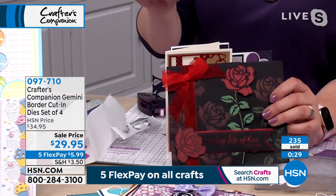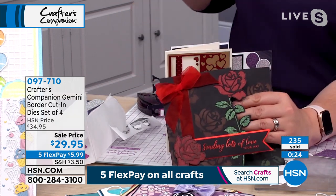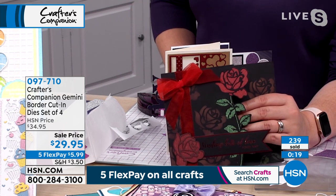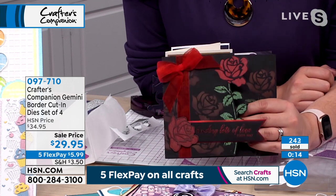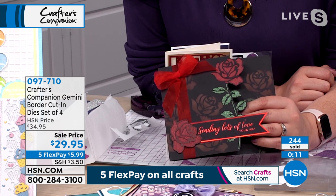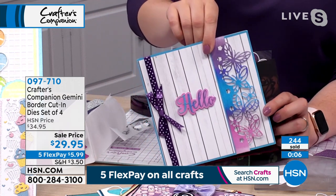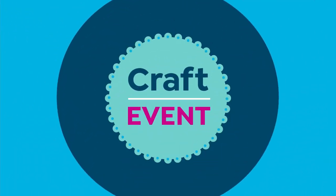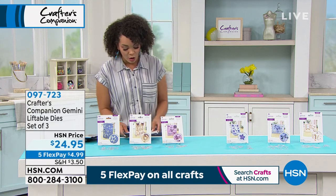The number one bestseller of the two kits will be the one with that rose in, because everybody absolutely loves this rose. We've had these dies before — they've completely sold out. It's taken us almost a year to get them back in stock. So don't miss out if you've been waiting for us to get them back. The birthday one is the most popular and I'm down to my final 800 of the birthday. Item number 097-710 at the sale price — only scheduled airing, so don't let that disappear from your cart on HSN.